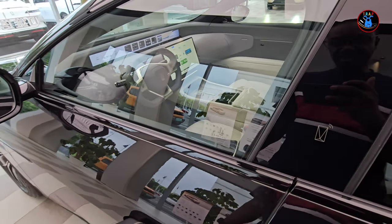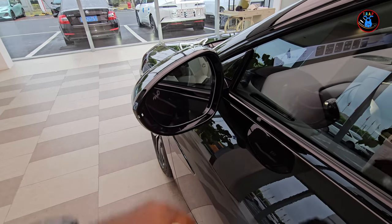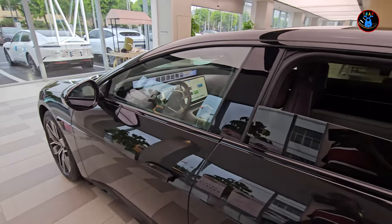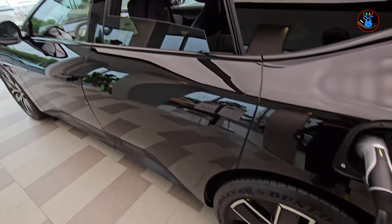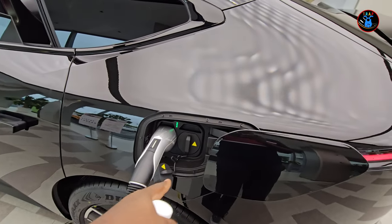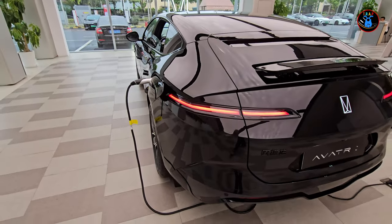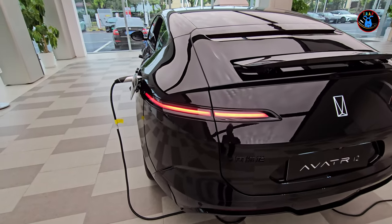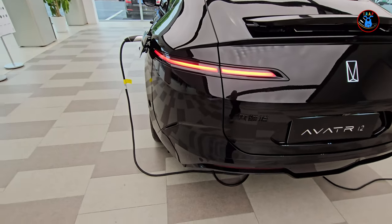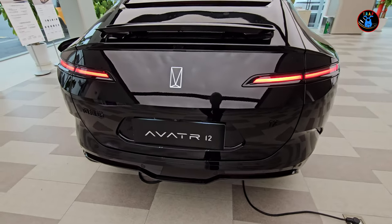Keys are becoming a thing of the past. They have almost traditional mirrors that are heated and have blind spot monitoring as well — very wide mirrors. On the side you have the charging situation: the car supports fast charge and slow charge. Overall a very nice design. I like this brake light bar that runs from the left all the way to the right.